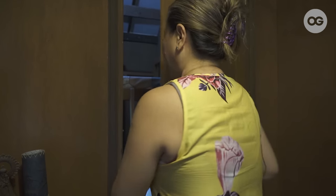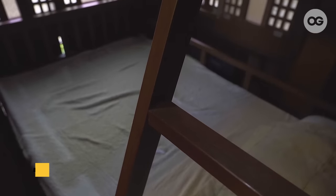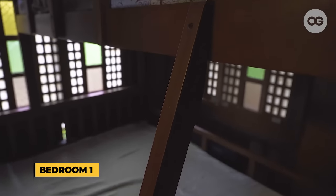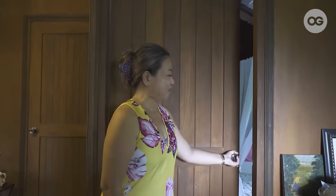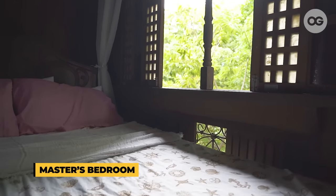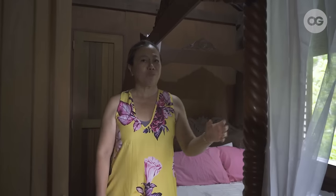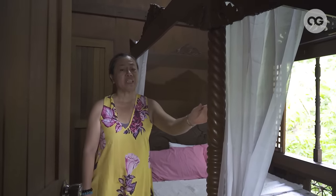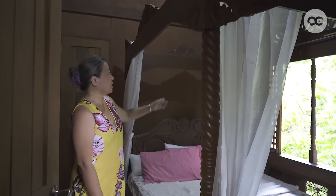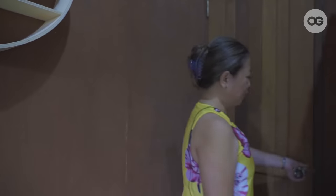Puntahan naman natin ang isa sa mga rooms dito sa main house. Ito yung kwarto where our children stay whenever they are here in casa — it has a bunk bed made of old woods. Ito yung master's bedroom — we have here the old antique four-poster bed. Ito yung sabi ko na dream ko magkaroon, and natupad yung pangarap ko kasi old talaga siya. Napaka luma na talaga nitong materials na ginamit for this four-poster bed, and also the windows na mga capis — very old materials.